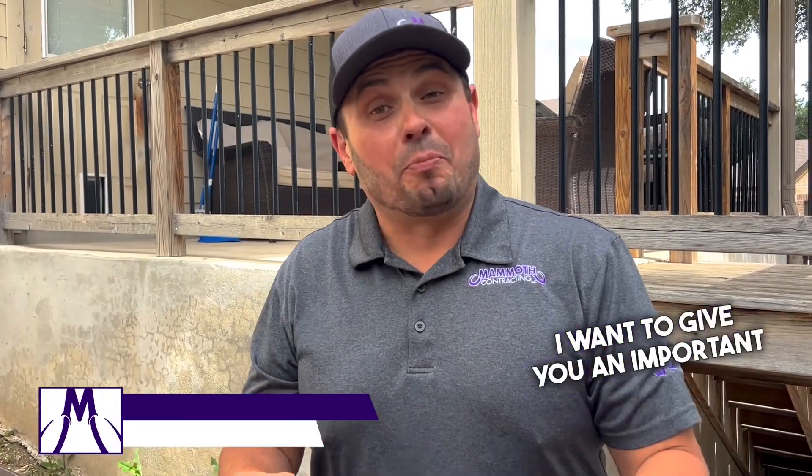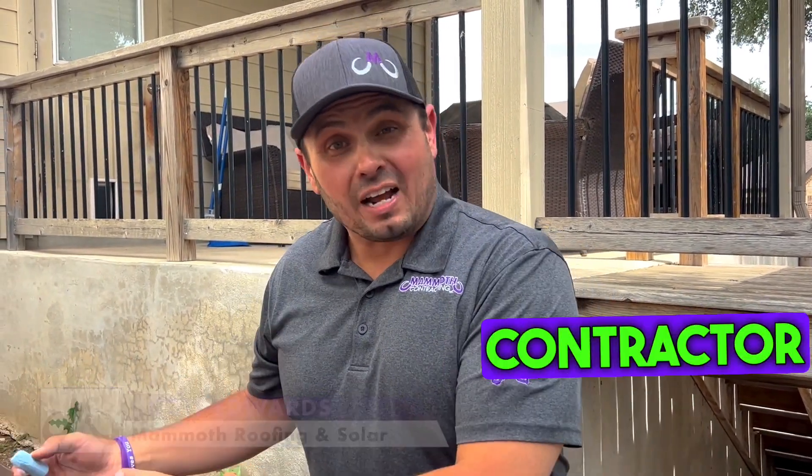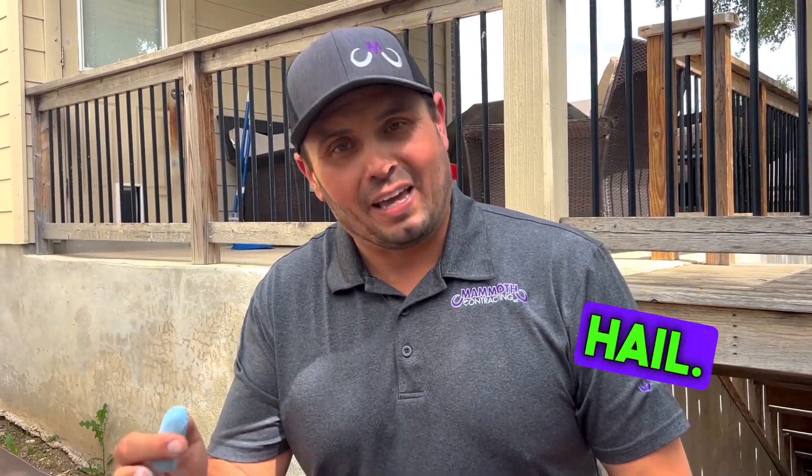Hey, I'm Scott, the founder of Mammoth. I want to give you an important tip that you want to keep in mind when you have a hail claim on your roof. The insurance company is going to come out and take a look at it. Your roofing contractor or someone should be pointing out all the damage that could be caused by hail.